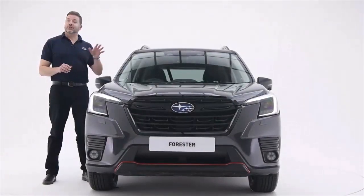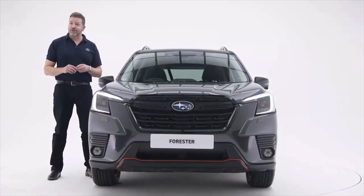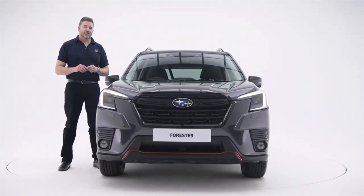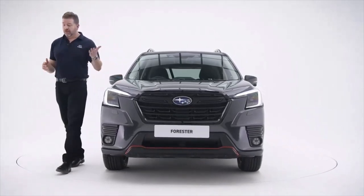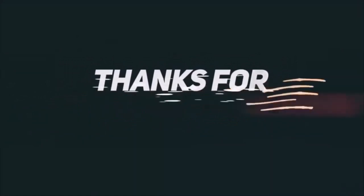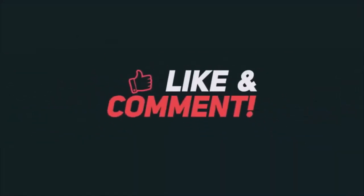So if you're the kind of driver that likes their SUV to be both sporty and utilitarian, get yourself down to your local Subaru dealer and book a Forrester test drive. Take it anywhere you like — on road or off. Here we go!